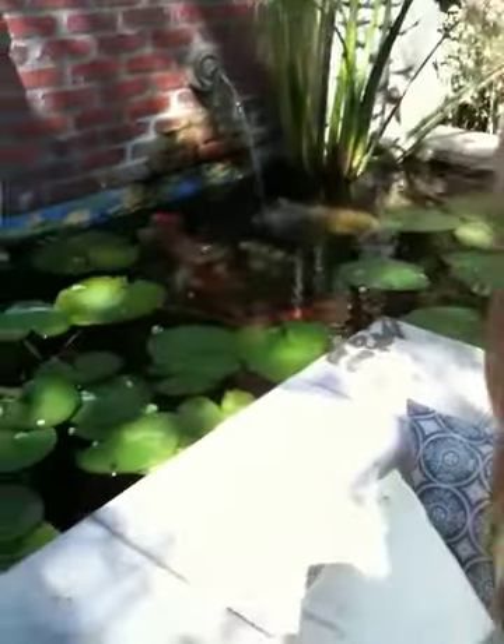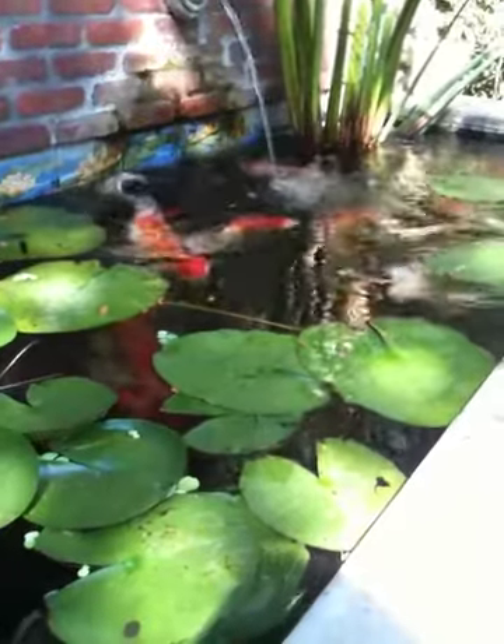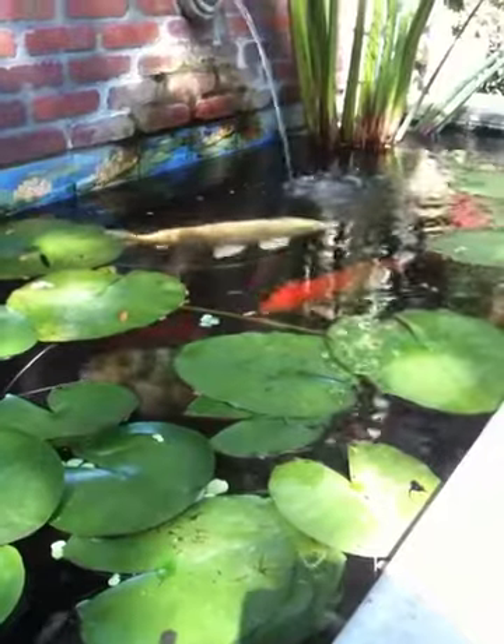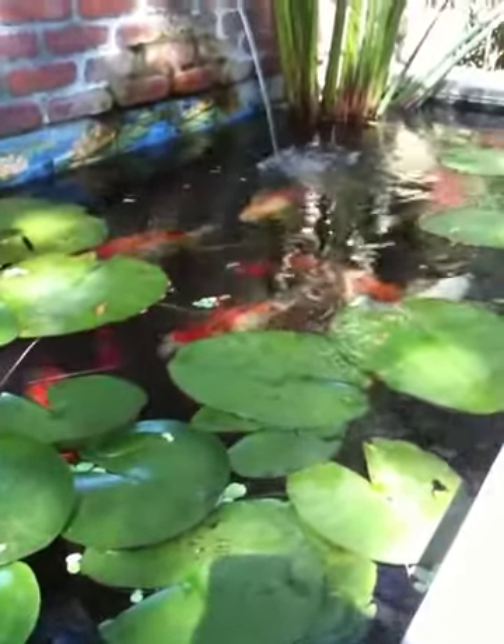Look at the fish now. Oh, it feels like it's going up the wall. Yeah, they like to eat food on the side of the wall when it gets stuck there. That is funny. I've never seen that before. That is hilarious.